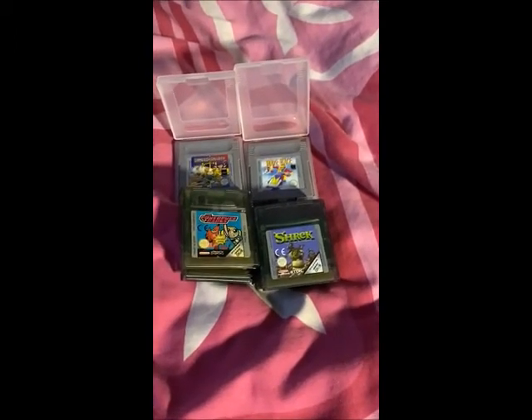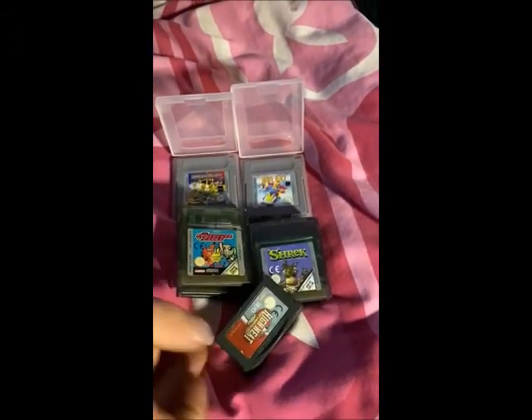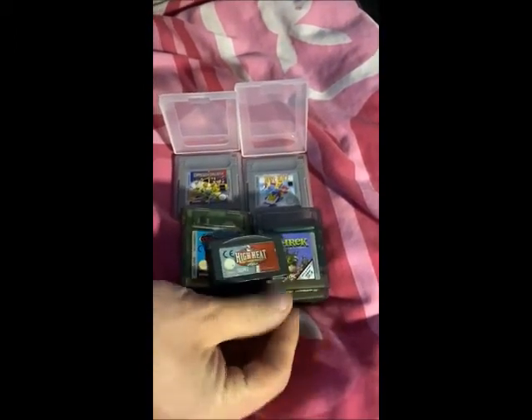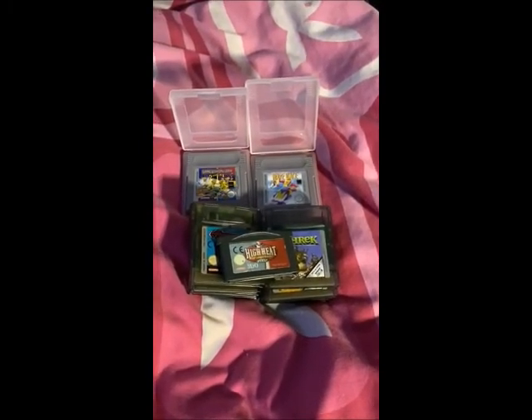And just to end it, the last one I got was a Game Boy game — High Heat Major League Baseball 2002. So that's all my recent retro purchases, it's Co9000 signing out, thanks for watching.